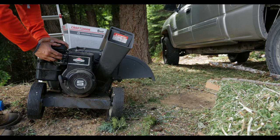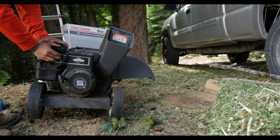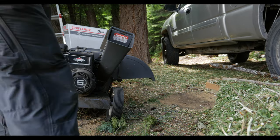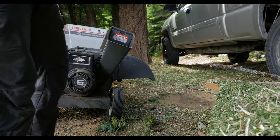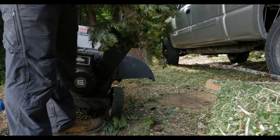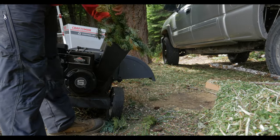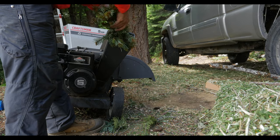We're chipping a lot of the smaller, damper stuff with a machine we got for $100. It didn't work at the time, but it just took a little carburetor cleaner and some elbow grease to get it running again. I've since sharpened the blades and replaced a few bolts, and now it runs much better than in the video.